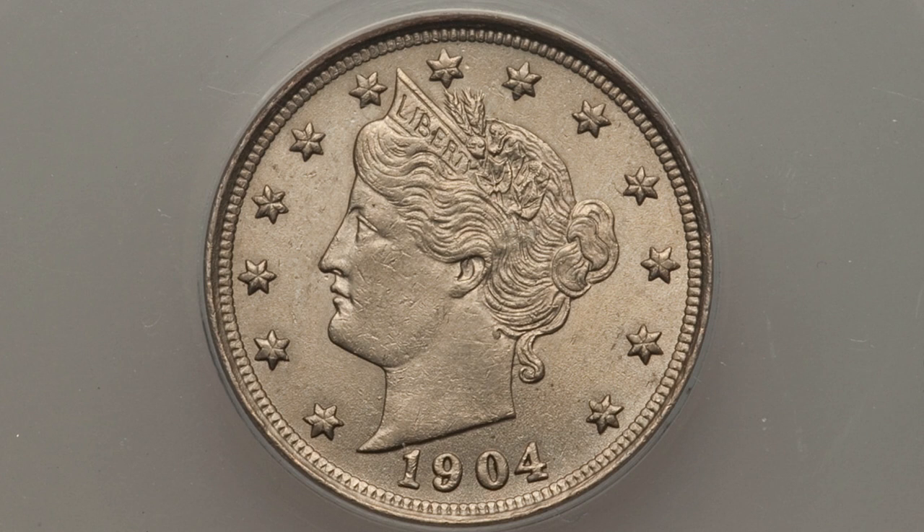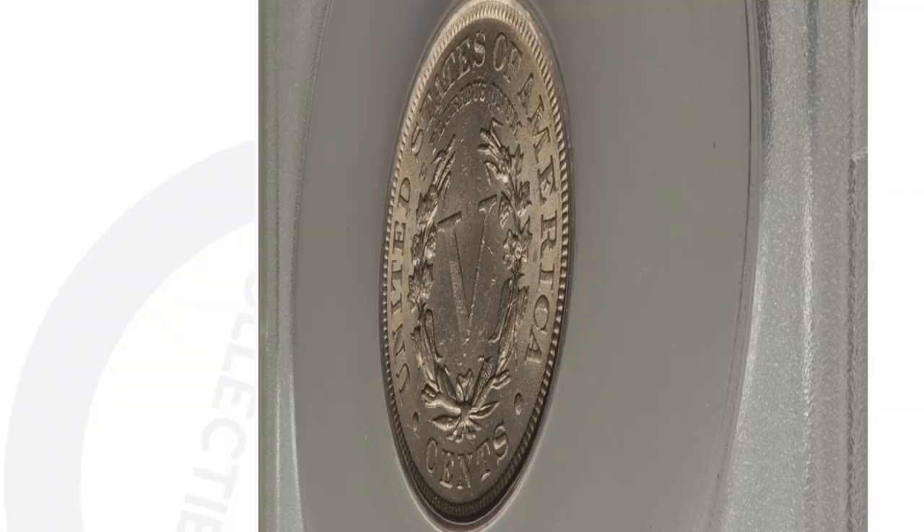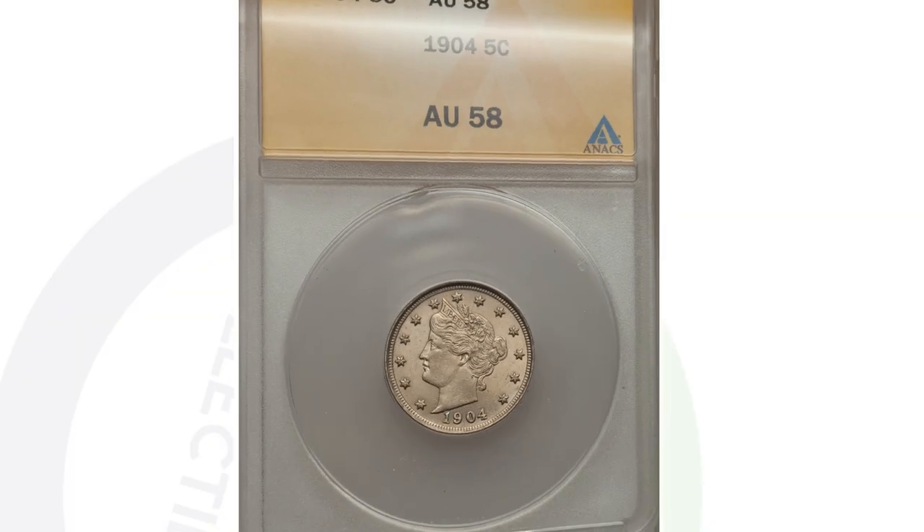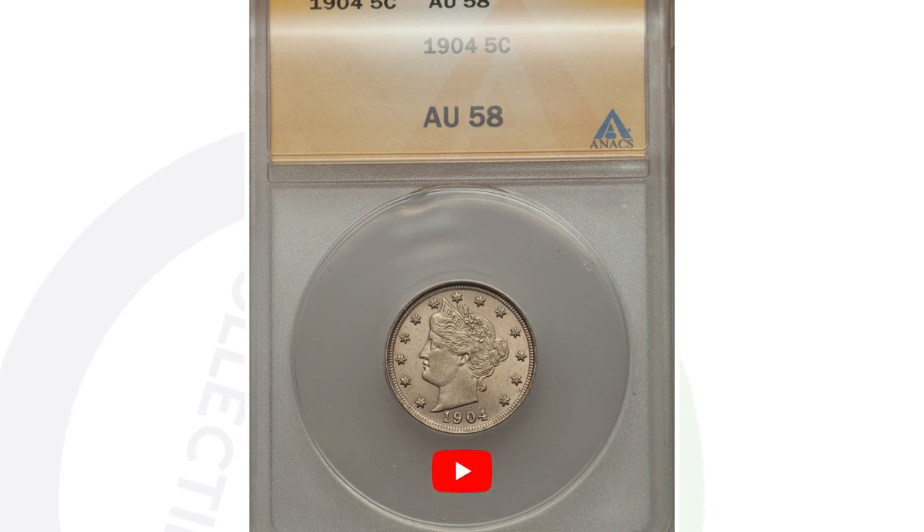It's not super rare to have a 1904 V Nickel, but this example only sold for around $70 at auction because it's graded at AU-58, as opposed to a 67 Plus. The MS-67 Plus sold for over $4,000; the AU-58 only around $70. That's a big difference in value based purely on the grade and condition of the coin.